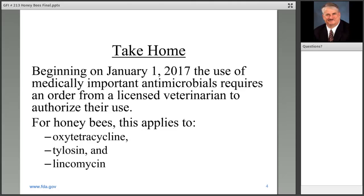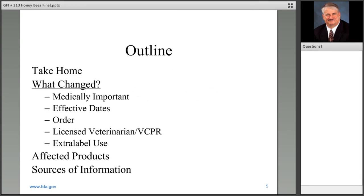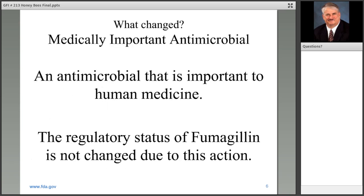For honeybees, the medically important antimicrobials that would be of most interest would be oxytetracycline, tylosin, and lincomycin. I want to touch on some changes that have occurred in the last few months. 'Medically important' means an antimicrobial that's important in human medicine. Although fumagillin is an antimicrobial, it's not medically important and is not impacted by this action.